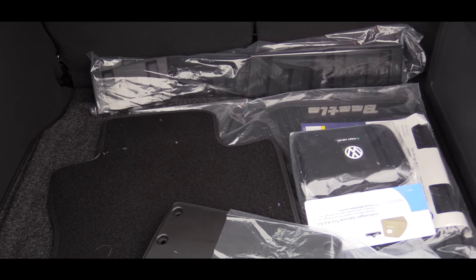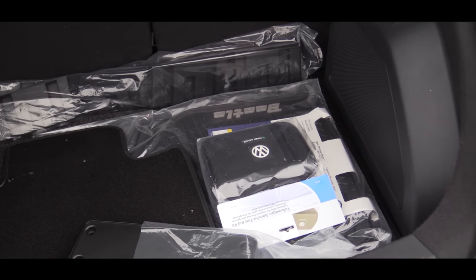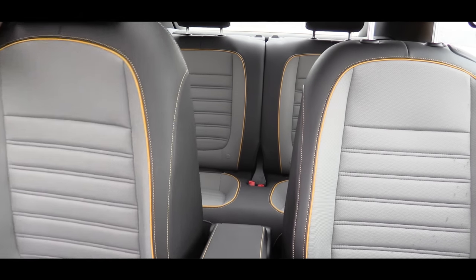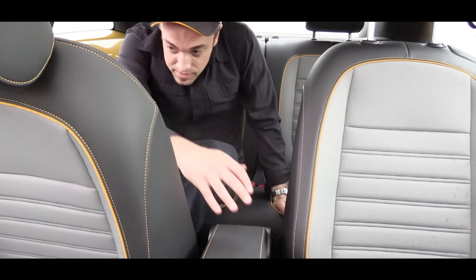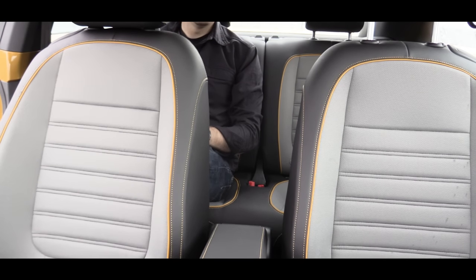Since we're still around back, cargo capacity comes in at 15.4 cubic feet, and of course those rear seats do fold down for a ton of added space. As far as rear legroom goes, that comes in at 31.4 inches. So if you're a six-foot adult like myself, it's definitely not going to be your favorite place to be, but if you have kids or a car seat, you should be just fine.